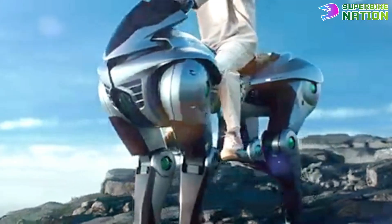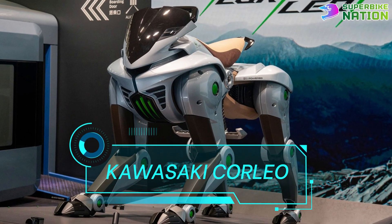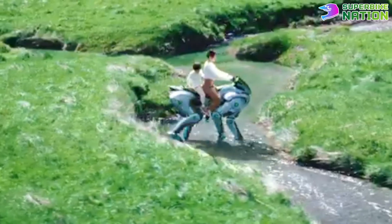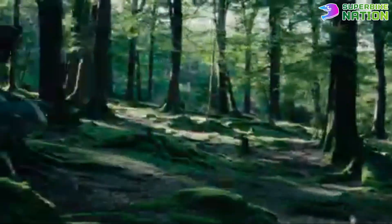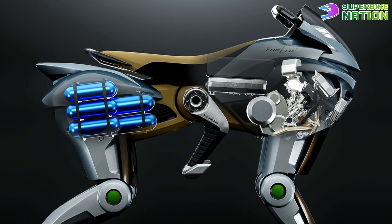Kawasaki has officially redefined what it means to ride, introducing Corleo — a hydrogen-powered robotic horse that fuses cutting-edge tech with the raw spirit of exploration. Forget wheels; Corleo walks on four powerful robotic legs, each driven by a 150cc hydrogen engine.